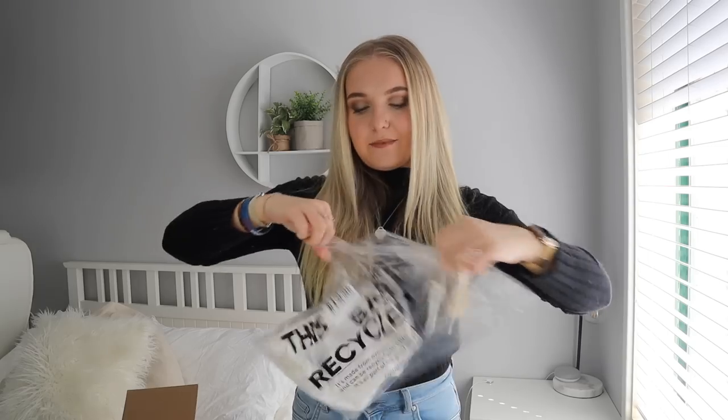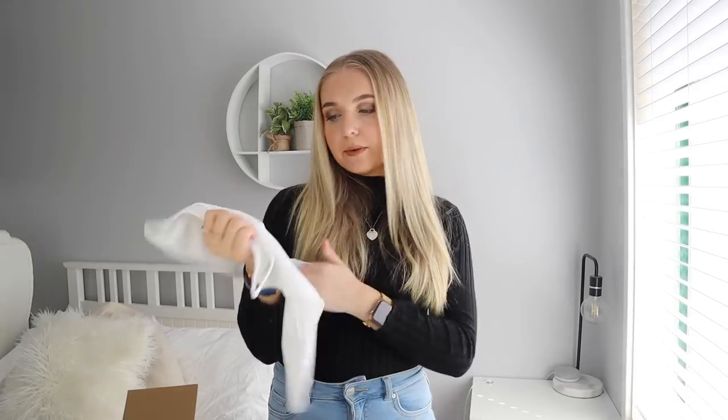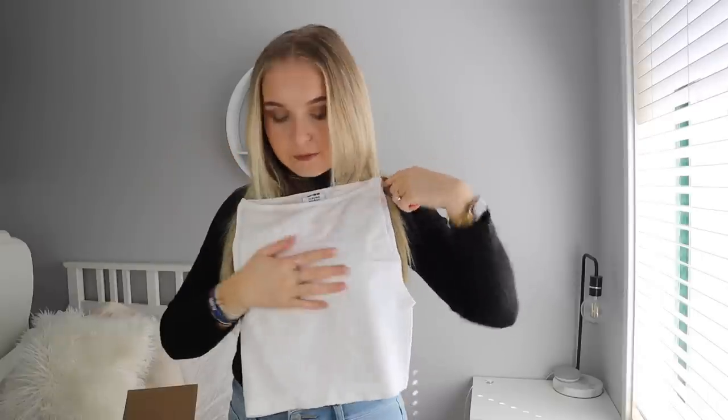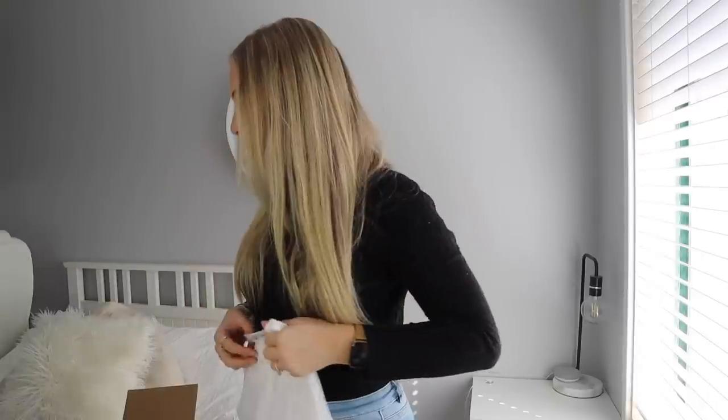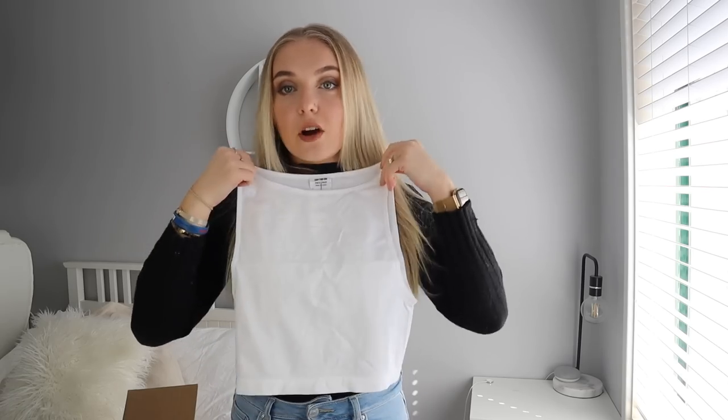So this is what the tank top looks like — obviously it doesn't look like a tank top right now because it's in a plastic bag. I'm going to open it up. I have a lot of recycling to do. Oh, the fabric's really nice. I like it. This is the crop top — it feels really nice. I'm going to jump into the bike shorts and this tank top just so you can see how they look.